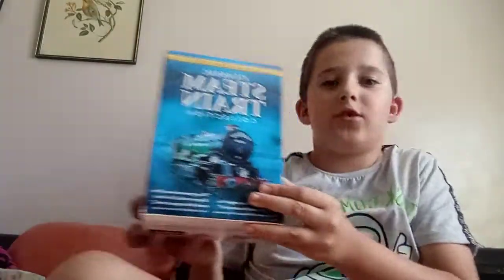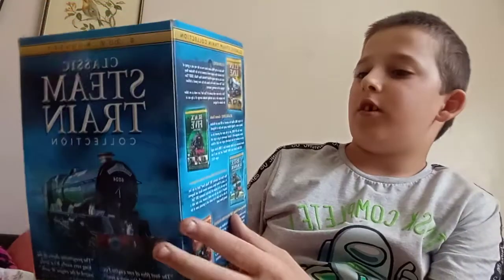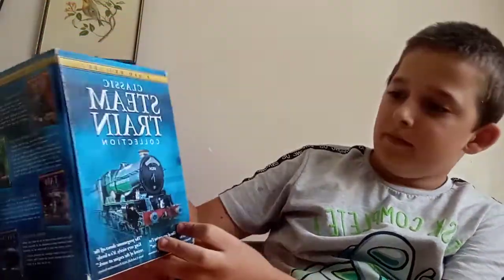What's up guys, welcome back to another review video. My name is Patrick. I haven't actually made any of these videos yet, so I actually paid £13 for this and it arrived like 10 minutes ago. It's a classic steam train collection — this isn't really widely known across YouTube, but I got it.